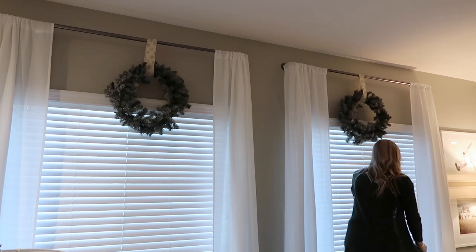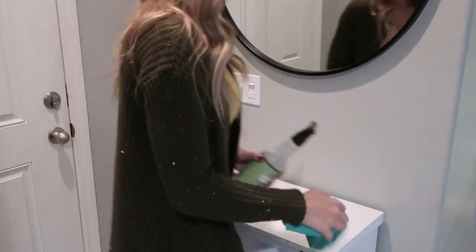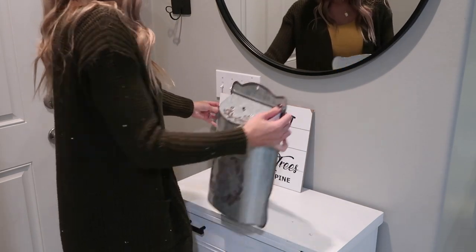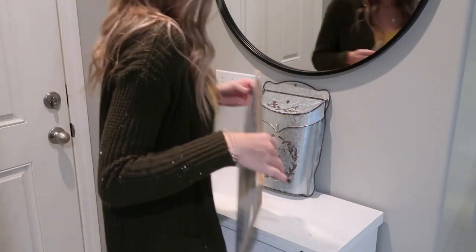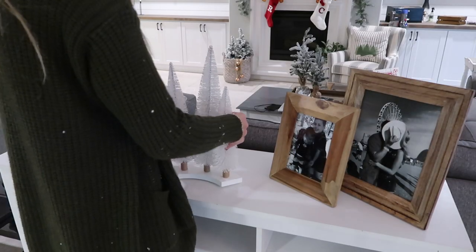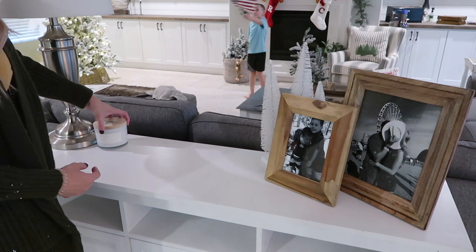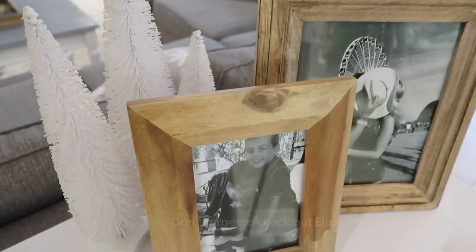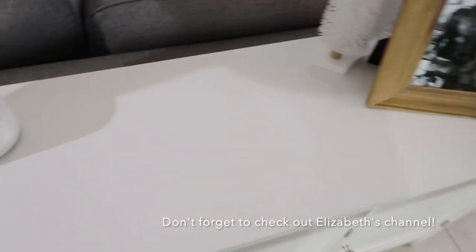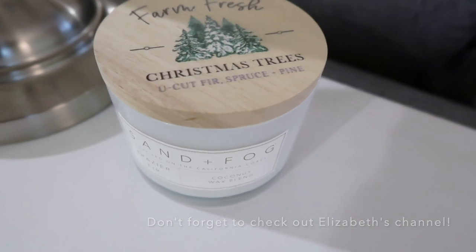Once I get these wreaths hung here on my curtain rods, I'm going to go ahead and put up just a couple of pieces of decor in my entryway, keeping it super simple. I picked up a really beautiful galvanized tin post office box from Walmart last year, I think it was only around $17. I'm just going to put that here by the front door after wiping it down, and then I will be swapping out these olive branches for sugared cranberries once I get to Hobby Lobby. And that's going to do it for this first Christmas decorating video! If you guys are here from Elizabeth's channel, say hi down below in the comments, and please go check out Elizabeth's channel — I know you guys are going to love her and her home. See you guys in the next video!